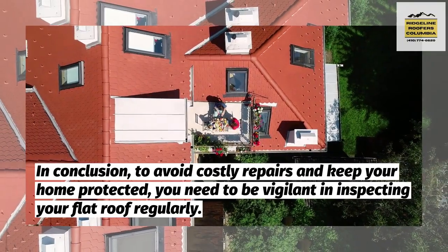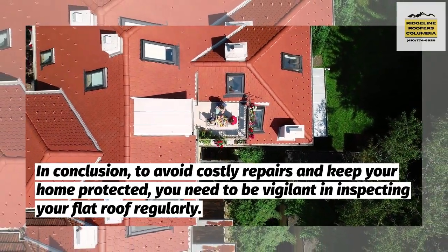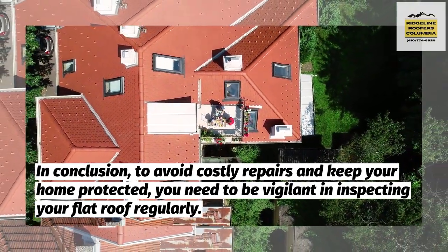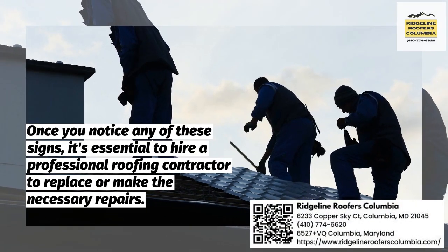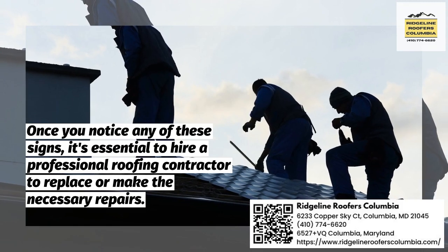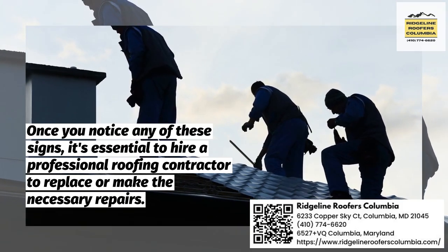In conclusion, to avoid costly repairs and keep your home protected, you need to be vigilant in inspecting your flat roof regularly. Once you notice any of these signs, it's essential to hire a professional roofing contractor to replace or make the necessary repairs.